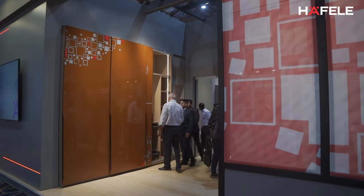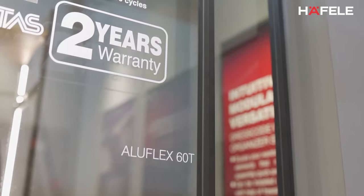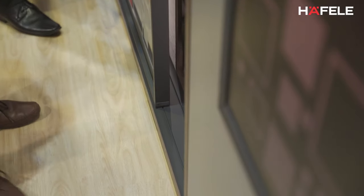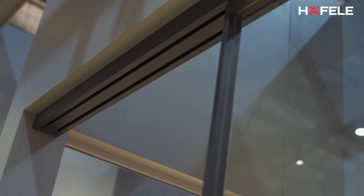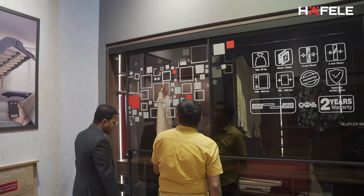This time in sliding systems, we have shown the Aluflex system, which is for 60T and 80B. It is a bottom mounted system for floor to ceiling, and we also have a top mounted system. All these systems work with an aluminium profile, and currently we have the colour available as black anodized. In future we are going to come up with new colours.